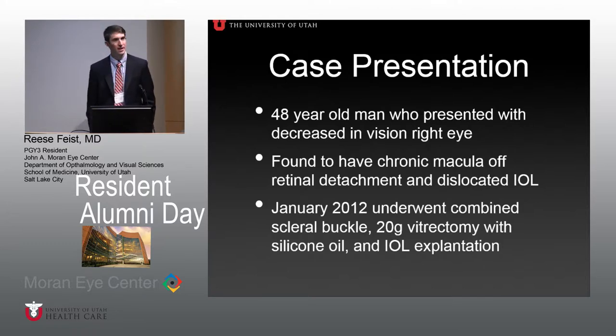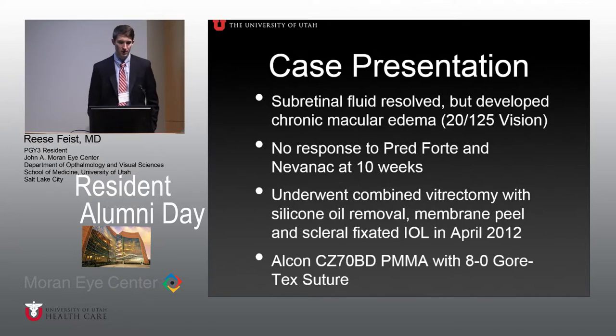Transitioning to a case presentation — this ties into what Julia was discussing earlier about scleral fixated IOLs. This patient came in with decreased vision in his right eye, having a chronic macula-off retinal detachment and a dislocated IOL. In January, he underwent a combined scleral buckle, 20-gauge vitrectomy, silicone oil placement, and IOL explantation, leaving him aphakic. His subretinal fluid resolved but he developed chronic macular edema, with best corrected vision around 20/125 post-operatively. He had no response to Pred Forte and Nevanac at 10 weeks, so he eventually underwent a combined vitrectomy, silicone oil removal, membrane peel, and scleral fixated IOL in April 2012.